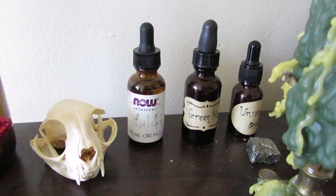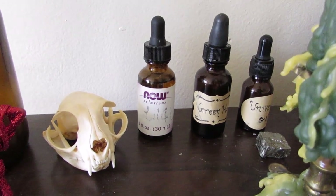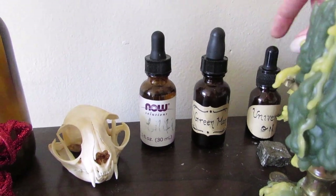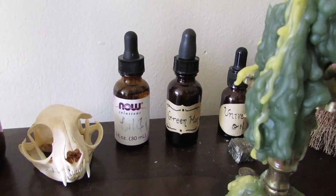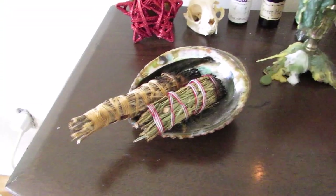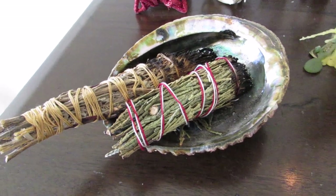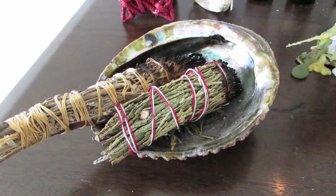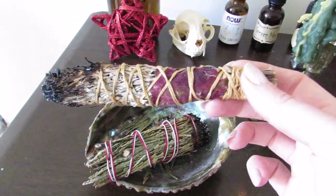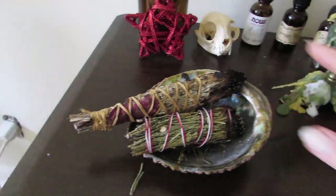There are a couple of homemade oils over here — the far left one says Lilith, the middle one says Green Man, and the last one is a universal oil. There's a piece of pyrite in front of that because the ingredients in there are apparently stored best next to pyrite. There is an abalone shell over here with two bundles — they are both for smoke cleansing, one is cedar and one is sage, and there are rose petals on it. I think this was present in my last altar tour video, so it may look familiar to you.